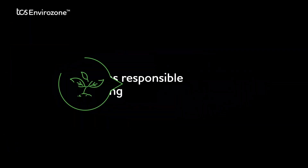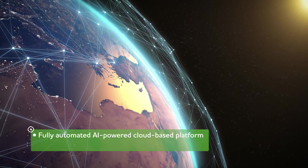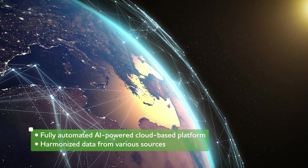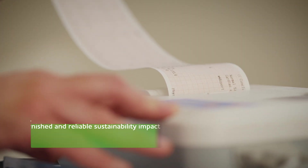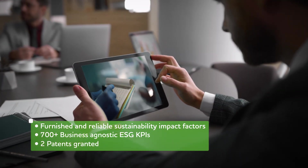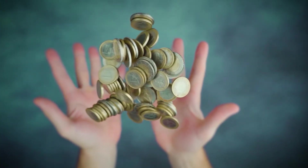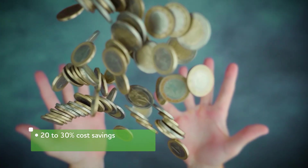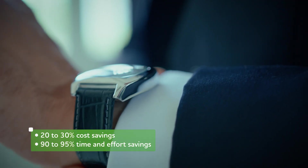Theme 1: Enables Responsible Sourcing. Being globally widespread and having complex supply chains, supplier sustainability is a major challenge to be dealt with. TCS's Sustainable Sourcing Framework revolutionizes how organizations collect data and assess sustainability. As a result, businesses get 20-30% cost savings and 90-95% time and effort savings.